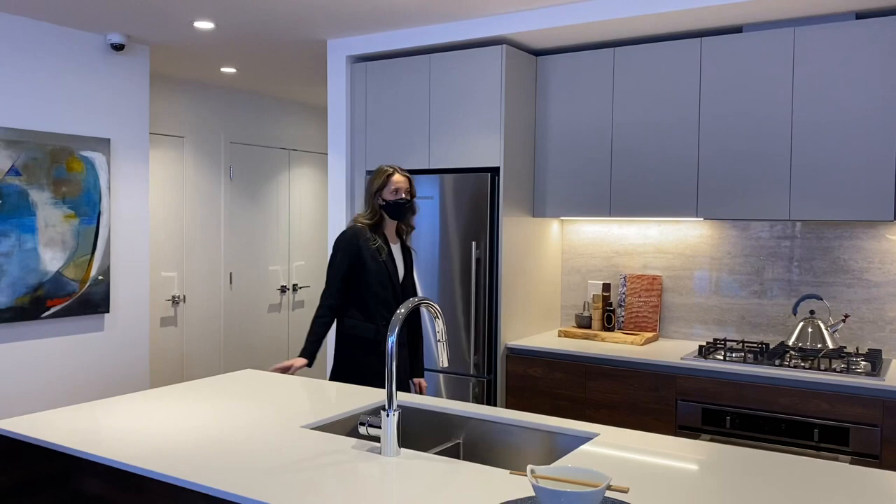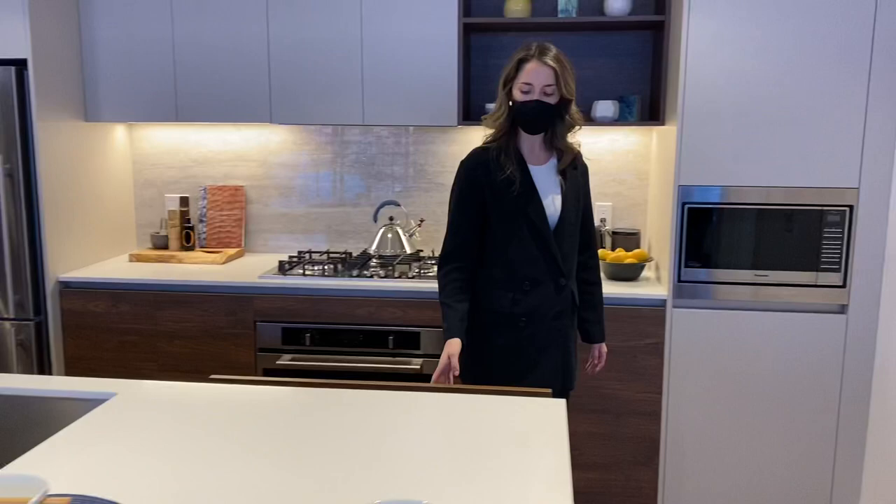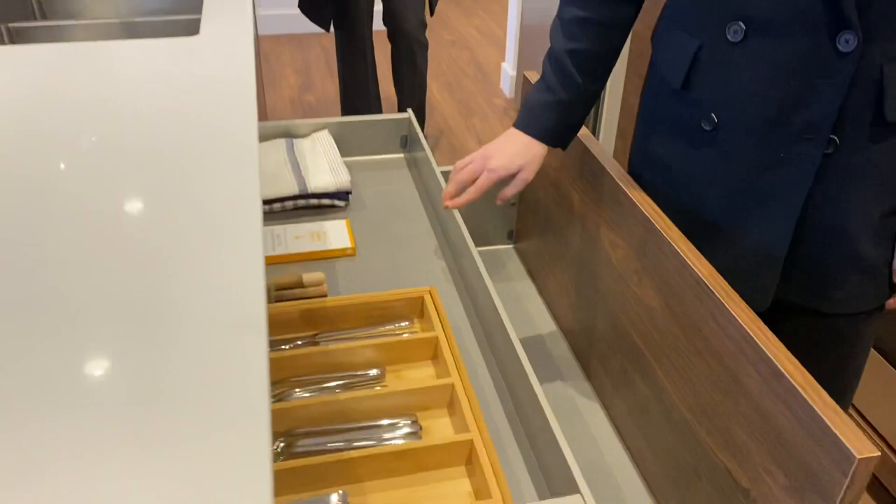The kitchen features Boffi cabinetry — Italian, imported from Italy. There are great pull-out drawers and cutlery drawers. Appliances are Blumberg and Holger brands.